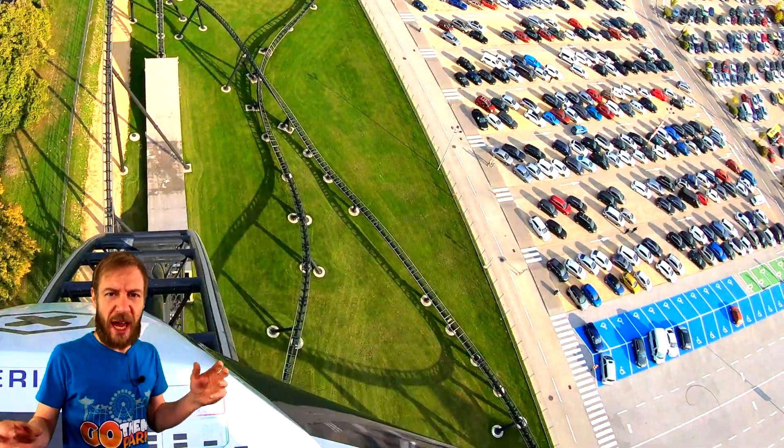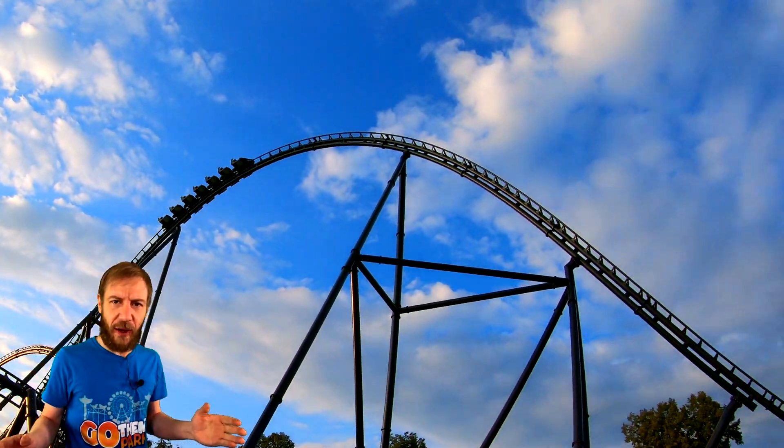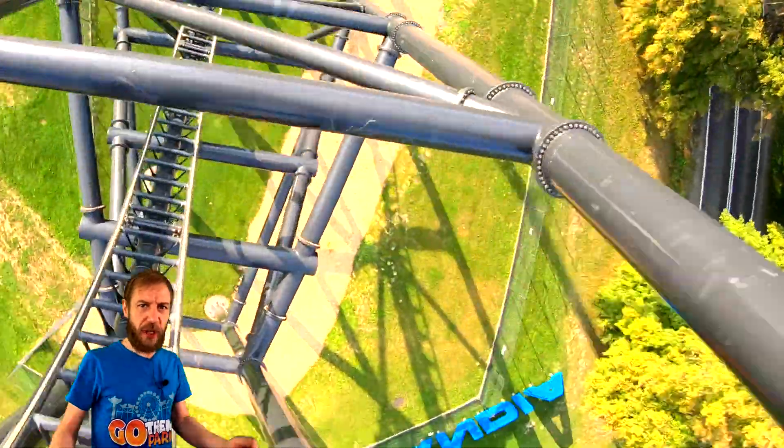The rush of wind in your face is like the roar of a rocket engine as you plummet towards the ground. The tunnel after the drop is like a wormhole transporting you into the unknown. The airtime hill that follows is like a thrilling journey into space, blasting you towards Saturn's moon, followed by a dive loop back to Earth.